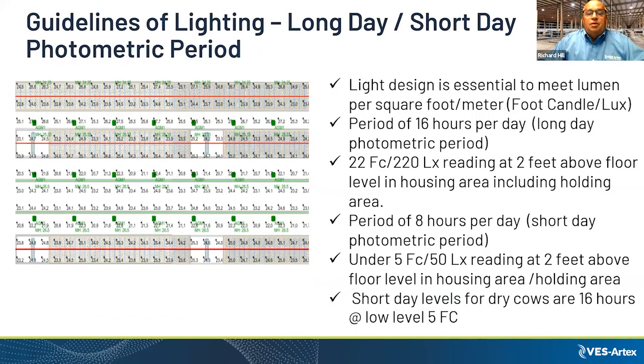The guidelines for design require balanced light throughout every square foot of the barn — in the feed alleys, in the beds, at the same level. You want your foot candle reading taken at two feet above the floor, taking into consideration dust and baffles. We recommend having it done by a professional. The period is eight hours of less than five foot candles. For dry cows, you want 16 hours of low light levels instead of 16 hours of bright light.